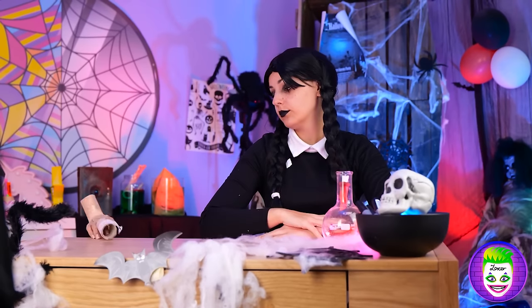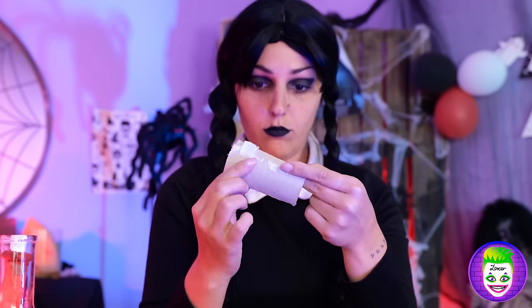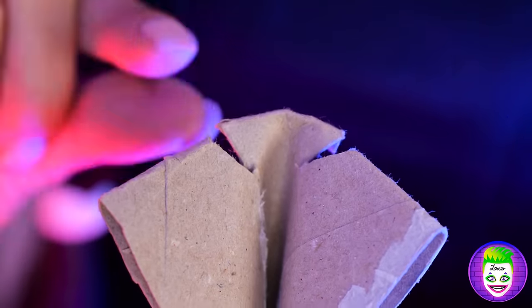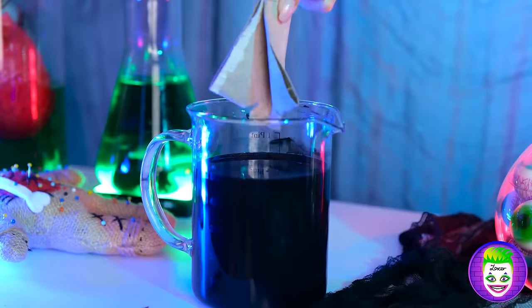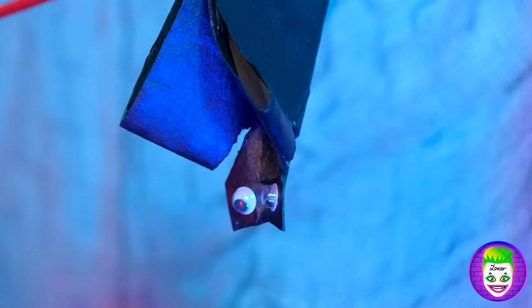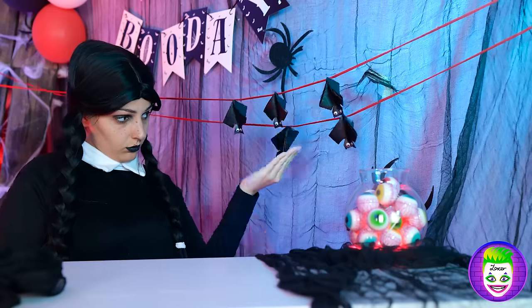Thing, can you get us some old TP rolls? After all, if you fold them up, make some cuts, and color them black, they make excellent bats. Make a bunch — they don't bite, unfortunately.